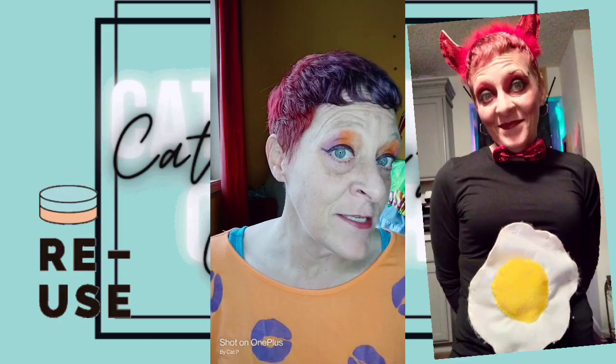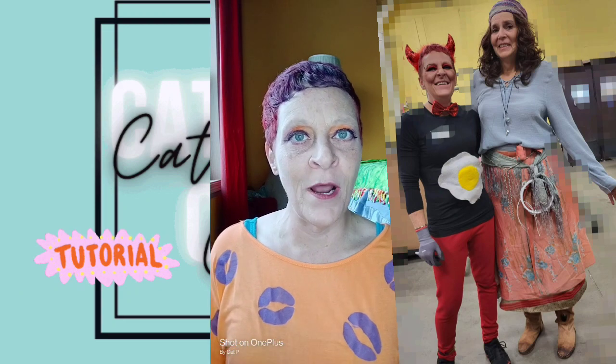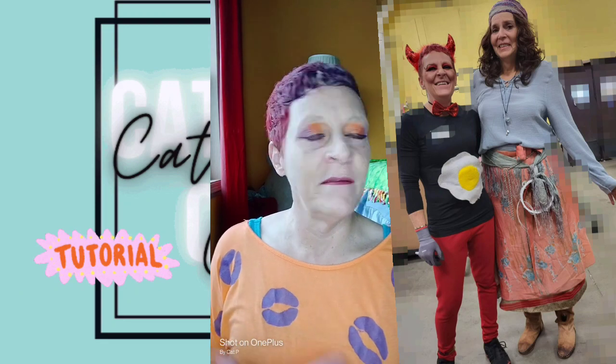Number 18 — I utilized my devil stuff again by being a devil's egg. One of my coworkers helped me make the egg part for it, and I just got some Velcro that I put on so I could easily remove it and use it again next year if I want to. That one was pretty fun and original. And then number 19 — I was cat cat, because my name is Cat and I wore a cat outfit.